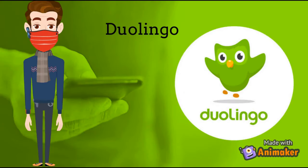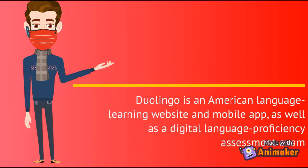Number 6: Duolingo. Duolingo is an American language learning website and mobile app, as well as a digital language proficiency assessment exam. The company uses the freemium model — the app and the website are accessible without a charge, although Duolingo also offers a premium service.